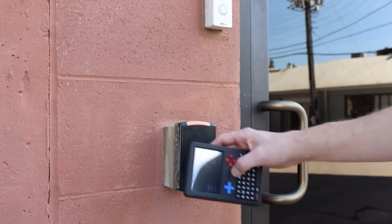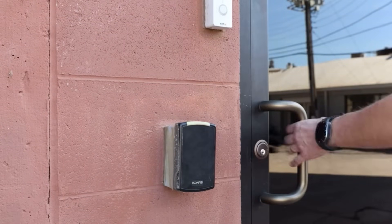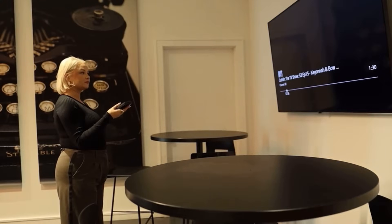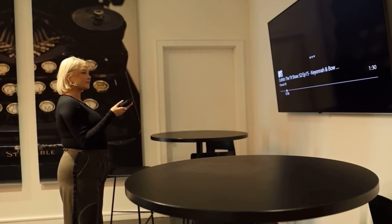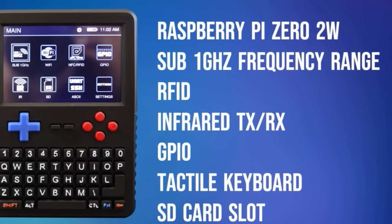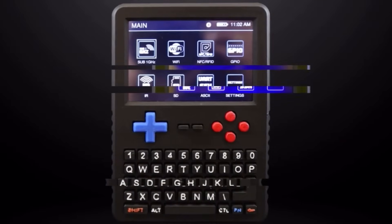Here's what makes it truly different: Interrupt is completely open source — no black boxes, no vendor lock-in. You're free to tweak, improve, and modify everything. This device is built for tweakers, pen testers, ethical hackers, and DIY warriors. And the best part? You're not doing it alone. The community is already growing, contributing code, tools, and ideas.